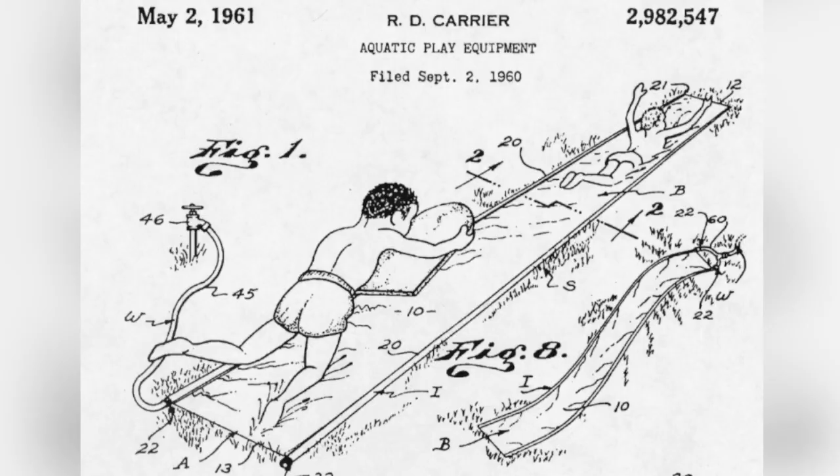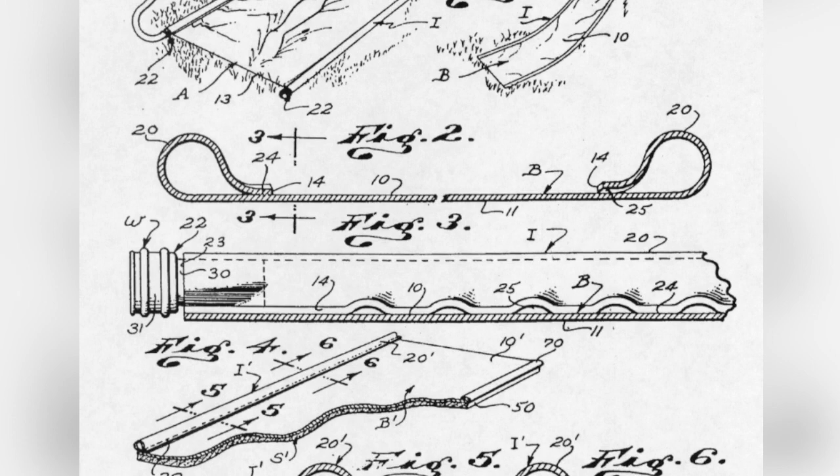His patent called it aquatic play equipment. Carrier took the long edge of his vinyl-coated fabric and curled it into a long tube the diameter of a garden hose. One end of the tube was sewed shut and the other end was attached to the hose. Down the length of the tube, he sewed spaced stitches so that when the hose was turned on, the pressure forced water out between the stitches and lubricated the vinyl surface. Voila — backyard water slide.